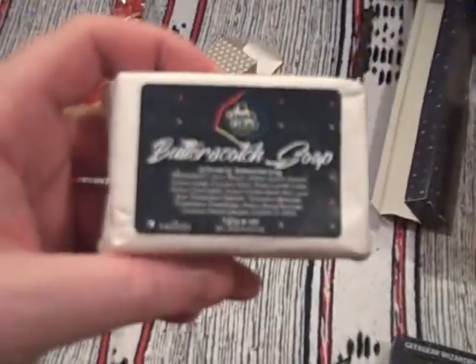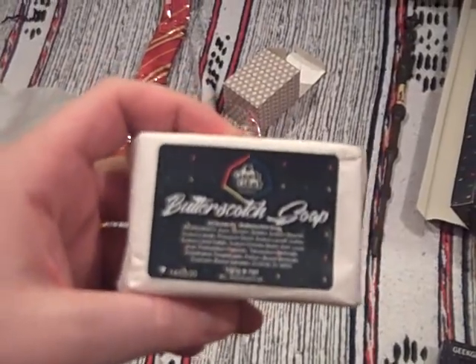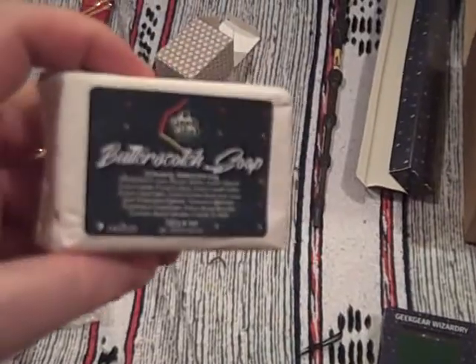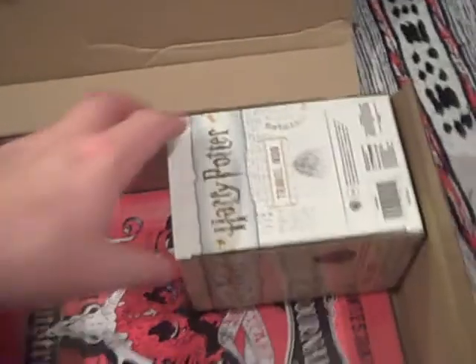And still more — we have some butterscotch soap. I'll open this one — oh, nice, nice sweet smell. You can instantly smell a bit of butterscotch. Always handy.